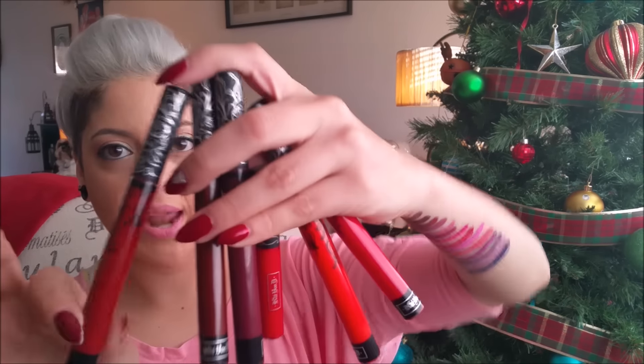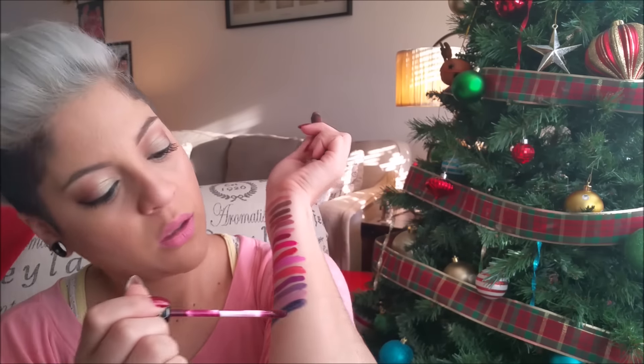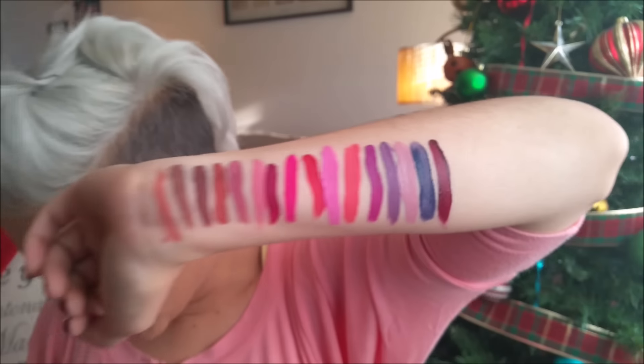Last but not least I have all my darker vampy colors, reds, and orange. Starting with the newest edition I just got recently — it's called Exorcism. It's a nice dark plum color. With the darker colors they do look a little patchier, but let it dry a bit and then apply it out and you'll be good.